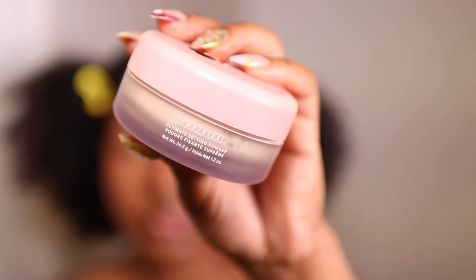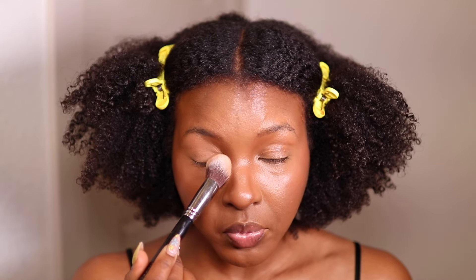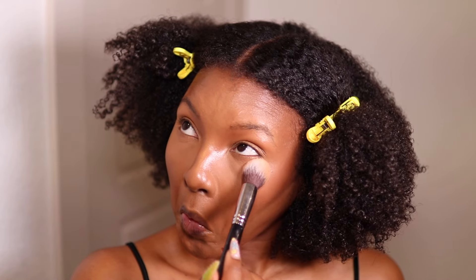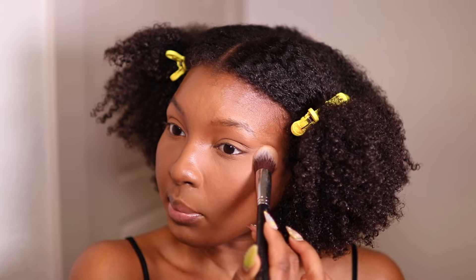To set my concealer I'm using the One Size Ultimate Setting Powder in shade Translucent. I'm using the Morphe M536 brush — picking up the setting powder, tapping off the excess, and pressing it in with light hand motions. I'm also setting around my mouth and smile lines. The finish of this powder is absolutely flawless. I'm also setting my eyebrows now so they dehydrate a little bit for later.